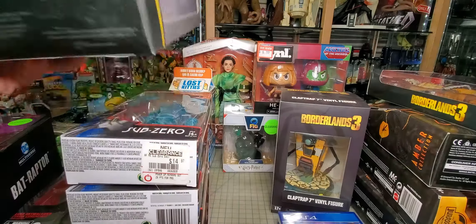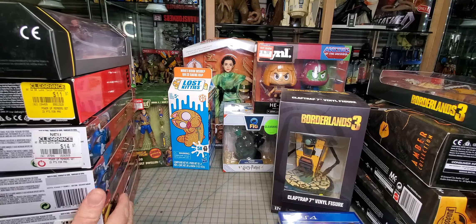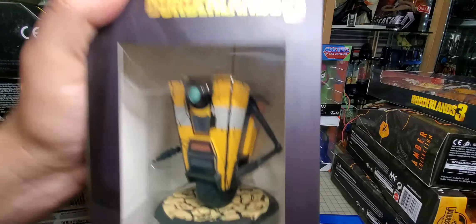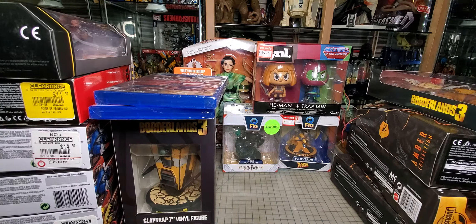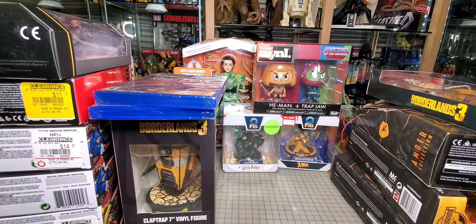I picked up a Jim Lee Wonder Woman — that's probably going to be for trade as well. Then I picked up a 7-inch Claptrap vinyl figure for a friend. I also picked up a couple of games: Borderlands 3 and Spider-Man Ultimate Game of the Year Edition. I haven't opened or played them yet because I also got Final Fantasy 7 Remake on sale for like 25 bucks. So far I've only played up to the first reactor and fought the big scorpion crab thing. It's definitely a lot more complicated than the original Final Fantasy.